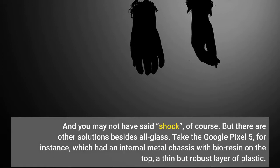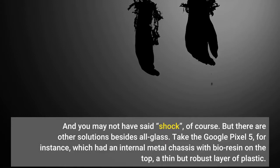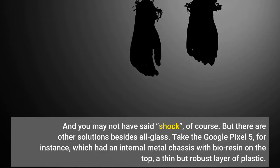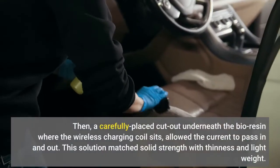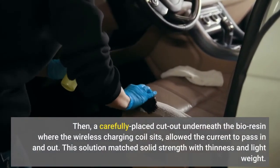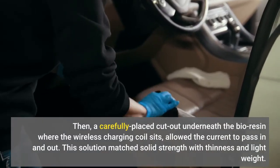But there are other solutions besides all glass. Take the Google Pixel 5, for instance, which had an internal metal chassis with bioresin on the top — a thin but robust layer of plastic. A carefully placed cutout underneath the bioresin where the wireless charging coil sits allowed the current to pass in and out. This solution matched solid strength with thinness and lightweight.